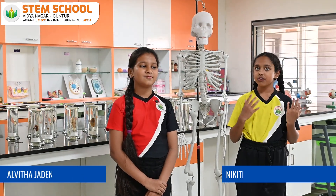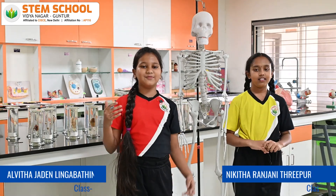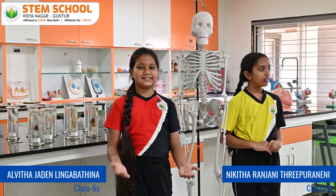Hi everyone, my name is Nikita, I'm studying in grade 6. Hi everybody, my name is Alvita and I'm studying in grade 6.